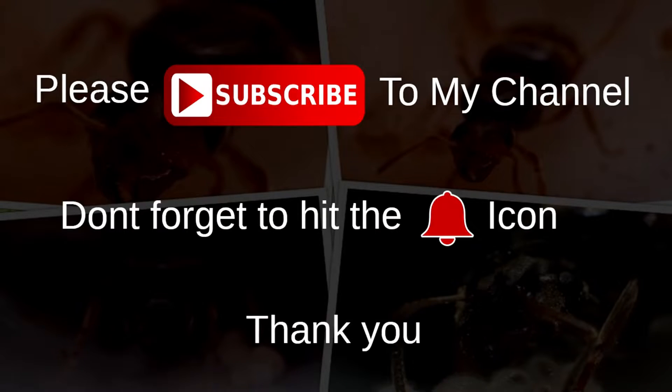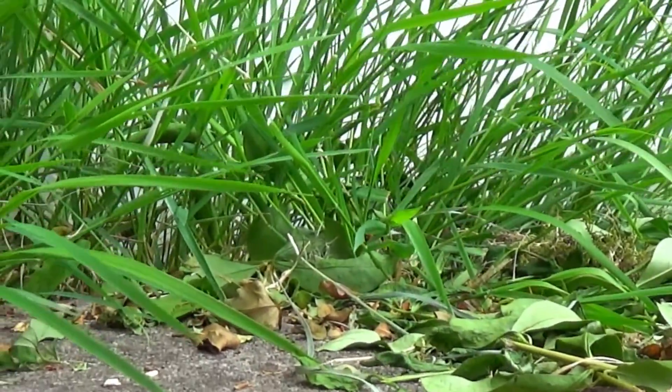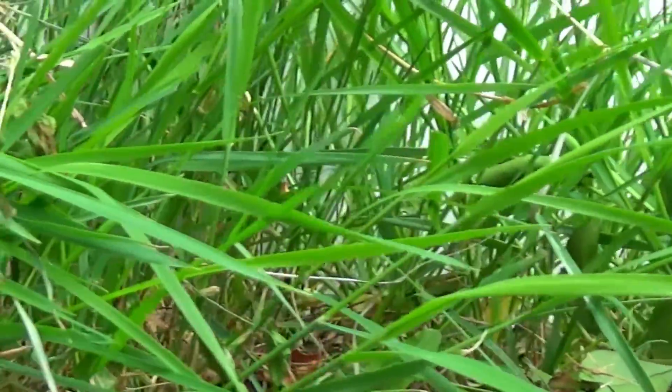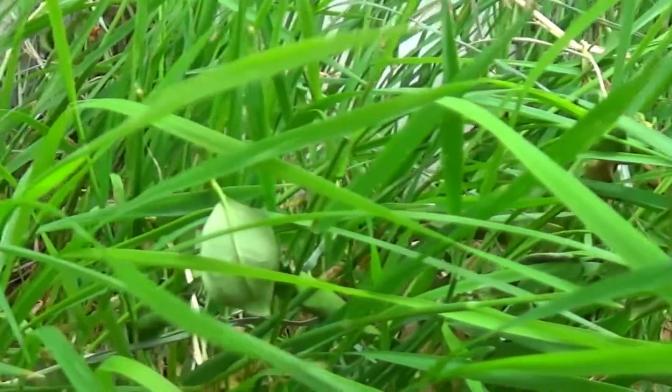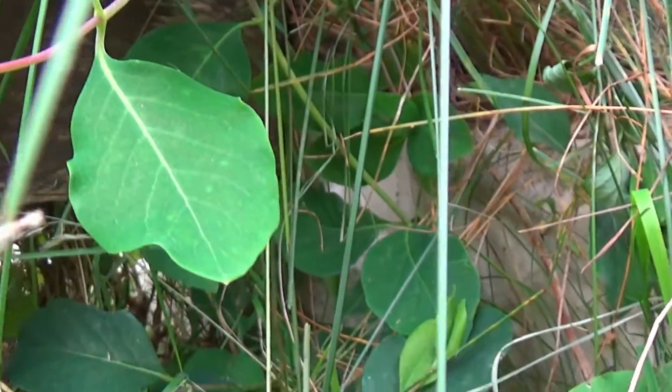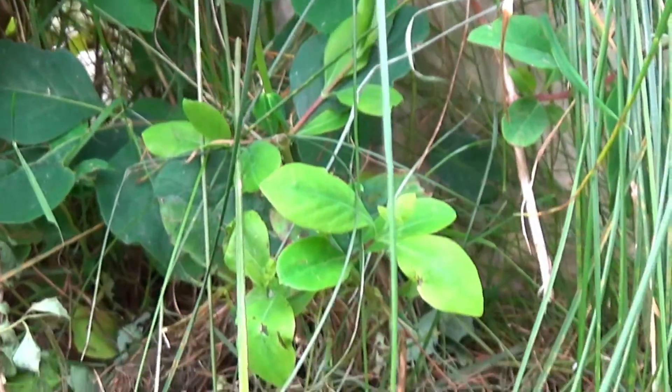Please subscribe to my channel and don't forget to hit the bell icon. Hello all, it's Atmanuk here. I hope you're all doing well. In today's video we're going to be looking at Lasius niger black garden ants in the wild. So without further ado, welcome to the fascinating world of black garden ants.